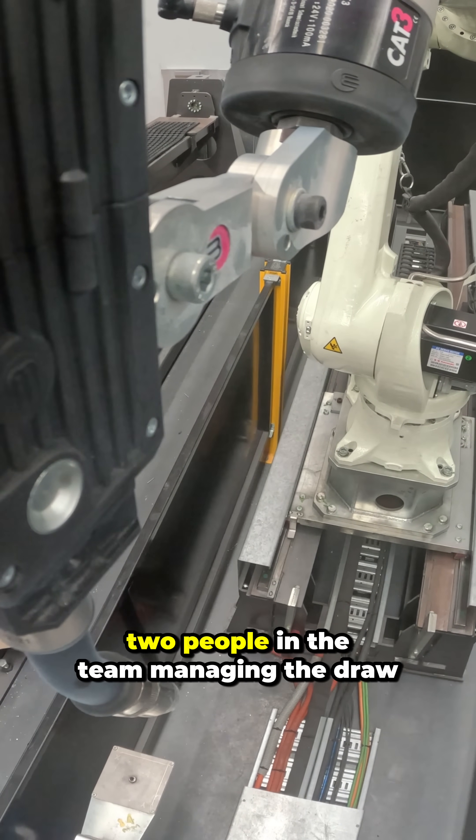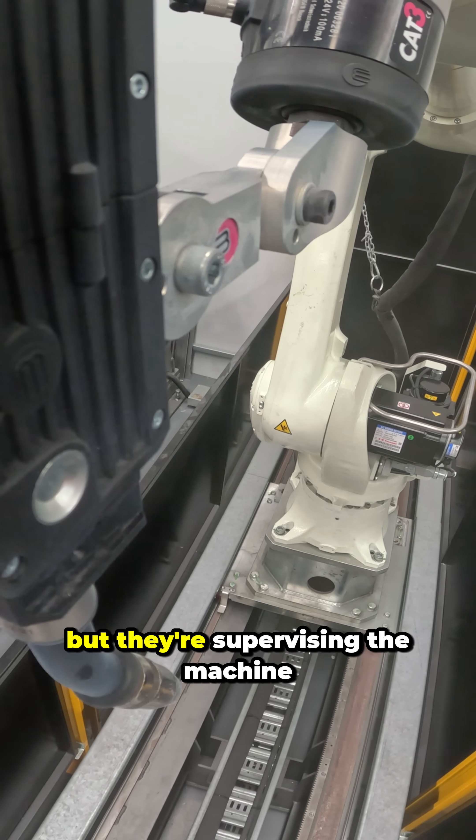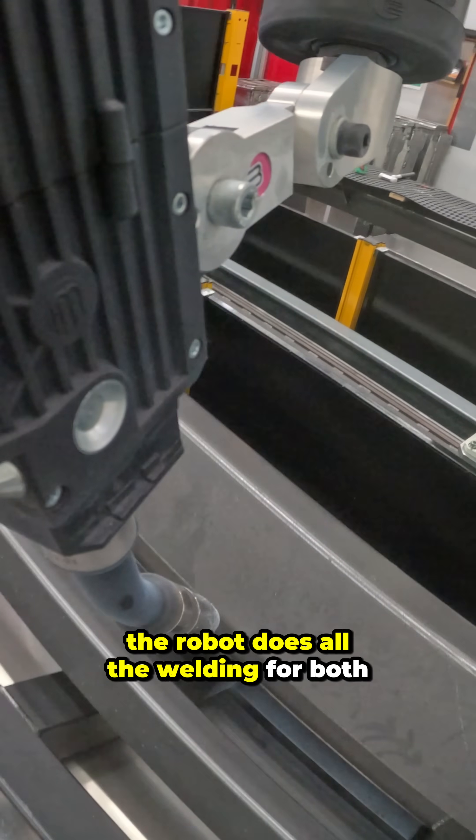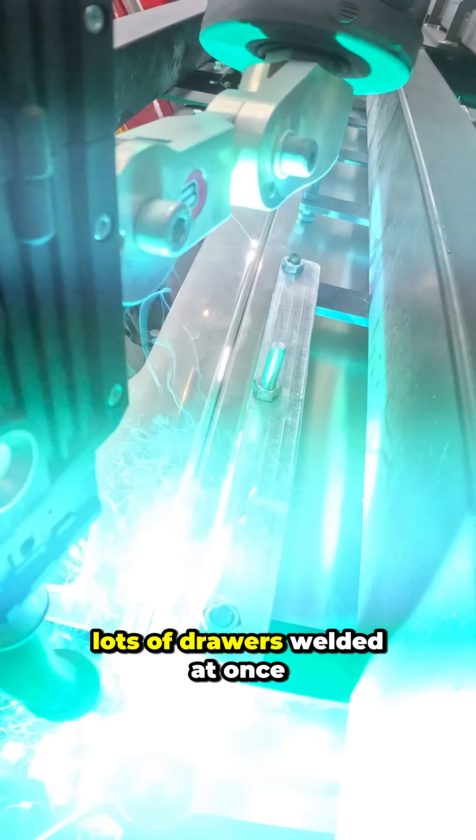We still need two people in the team managing the drawer production, but they're supervising the machine — they're not doing the physical work. The robot does all the welding for both, so it's one welder, two lots of drawers welded at once.